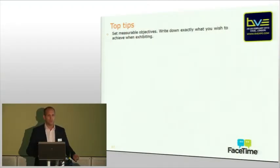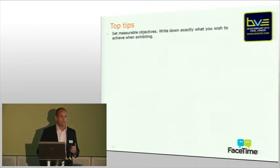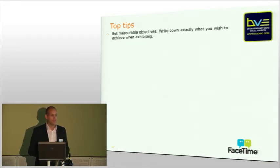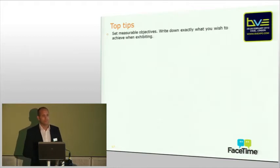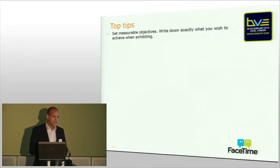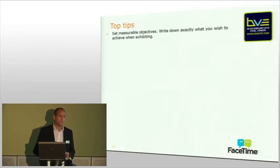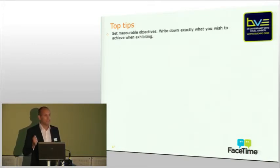Top tips. First one: set measurable objectives. Who here has already thought about what they're going to be doing at BVE London and has a clear view in their mind what they actually want to achieve by the end of the third day of the show? It's really important to sit down and think about what you actually want to achieve. Is it leads you need to generate? Is it a brand awareness exercise? Is it a specific product launch you want to get out into the UK market? Sit down, write them down. Once the show's finished, you need a reference point to measure your success.